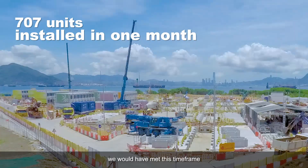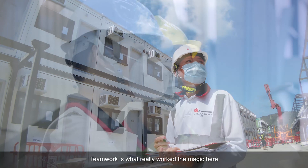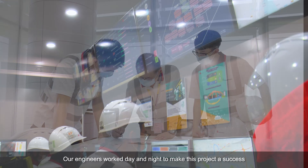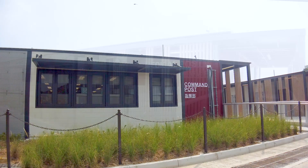There is no way we could have met this timeframe without our off-site modular solutions and digital delivery approach. But ultimately, success or failure rests on teamwork. Teamwork is what really worked the magic here. Our engineers worked day and night to make this project a success. We are very proud of what we achieved, both on a personal level and on a community level.